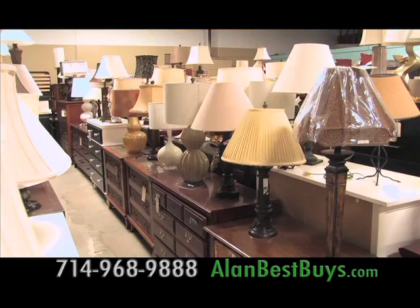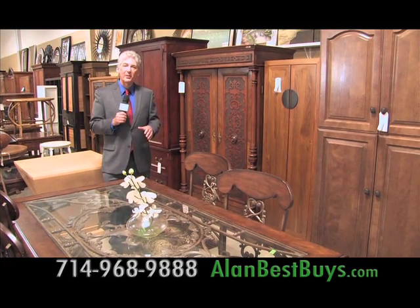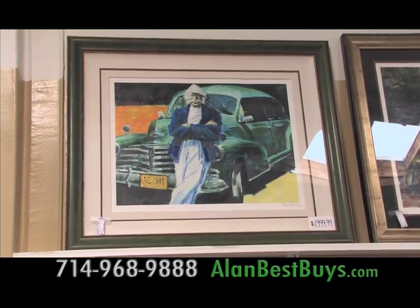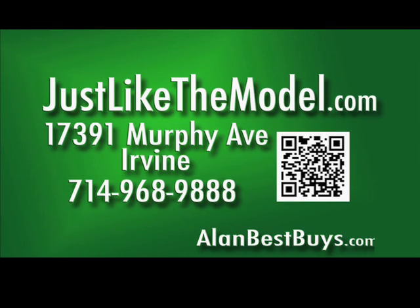There's great bedroom furniture like this bed with headboard, footboard, and rails, selling for $550. Lamps start at $15. All armoires are 50% off — you can get an armoire for as low as $150. And now there's fine art that used to hang in luxury model homes. 17391 Murphy Avenue, Irvine, 714-968-9888. JustLikeTheModel.com.